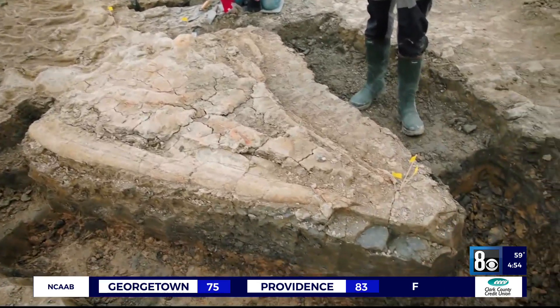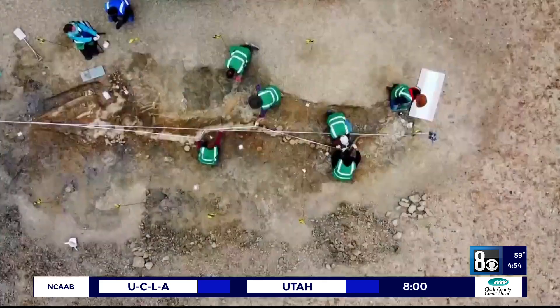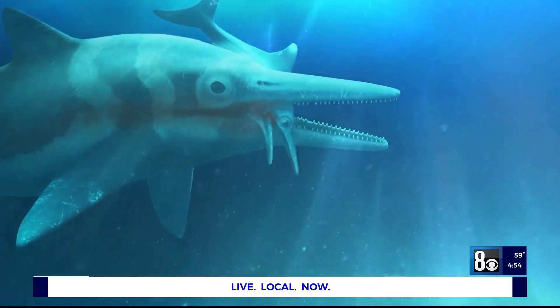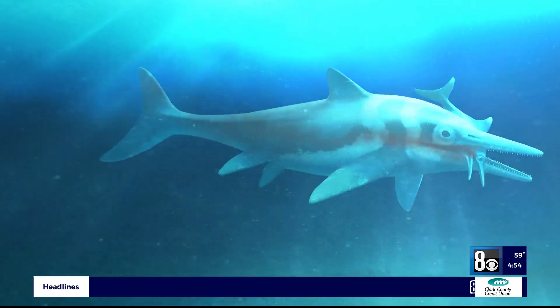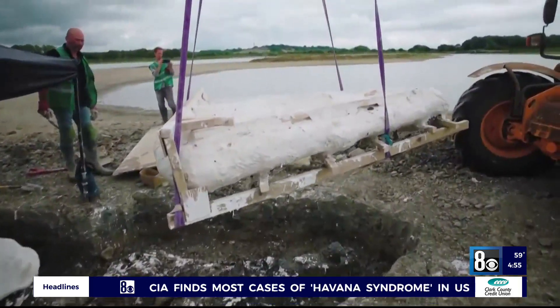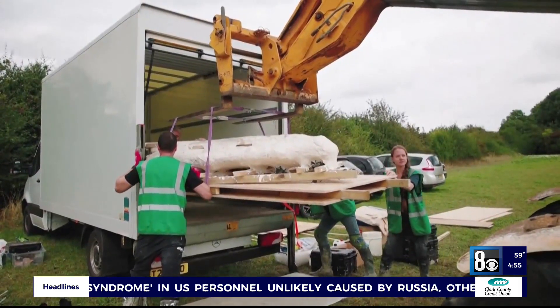A beast paleontologist Dean Lomax has spent a career hunting down. Not only is this the largest ichthyosaur skeleton ever found in Britain, but it's also the largest complete skeleton of any prehistoric reptile found here in the UK as well. Known as the sea dragon, the air-breathing apex predator ruled the seas like a huge bloodthirsty dolphin. Raising the monster from the deep was a complex and delicate operation that meant covering it up in plaster and transporting it to a warehouse.